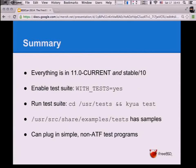To conclude, things to remember: everything I've talked about today is already in current and in the stable branch. We will continue to merge things into 10 as much as possible. To enable the test suite, just add WITH_TESTS=yes to your /etc/src.conf file. To run it, use the kyua test command. There's a directory with examples for you to look at and learn. You do not have to learn the ATF APIs to write tests — you can use very simple programs and get them running very easily. Any questions?